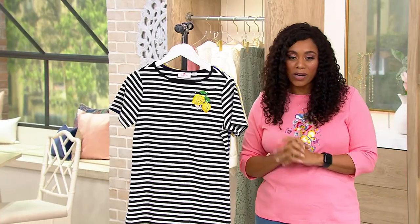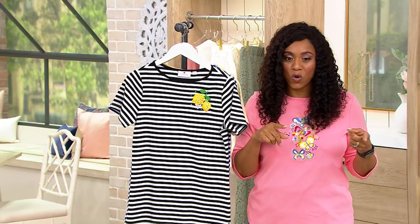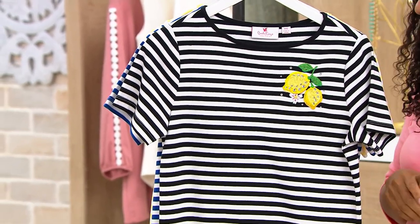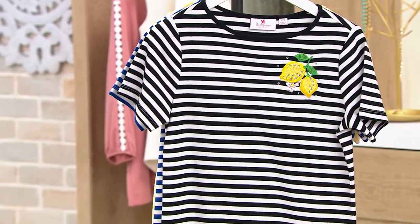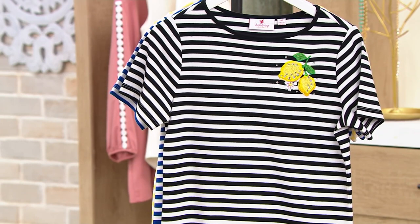So here it is — your embroidered Summer Fun short sleeve top. Talk about a fun top to wear with that skort. This is a good one. $34.30, your three easy payments of $11.43. You're saving $14.70 off the QVC price.